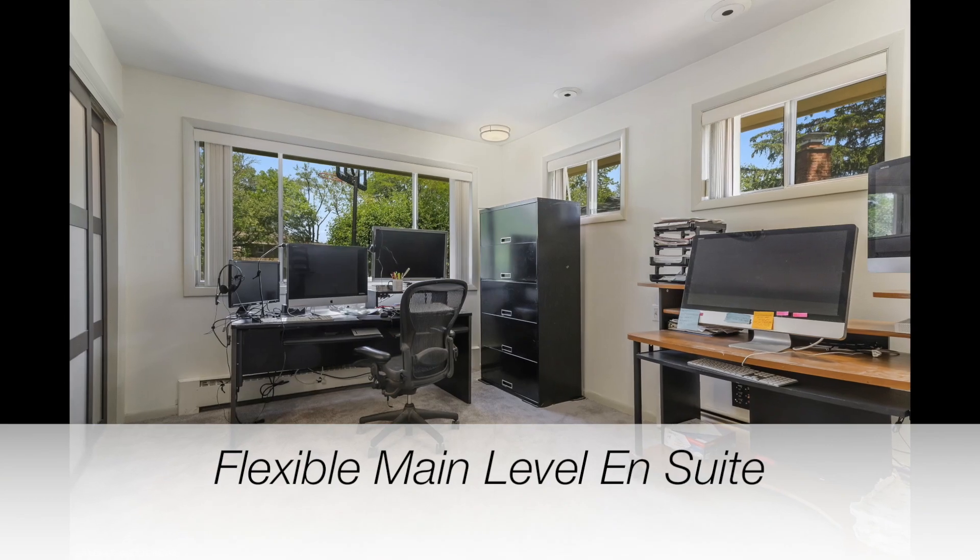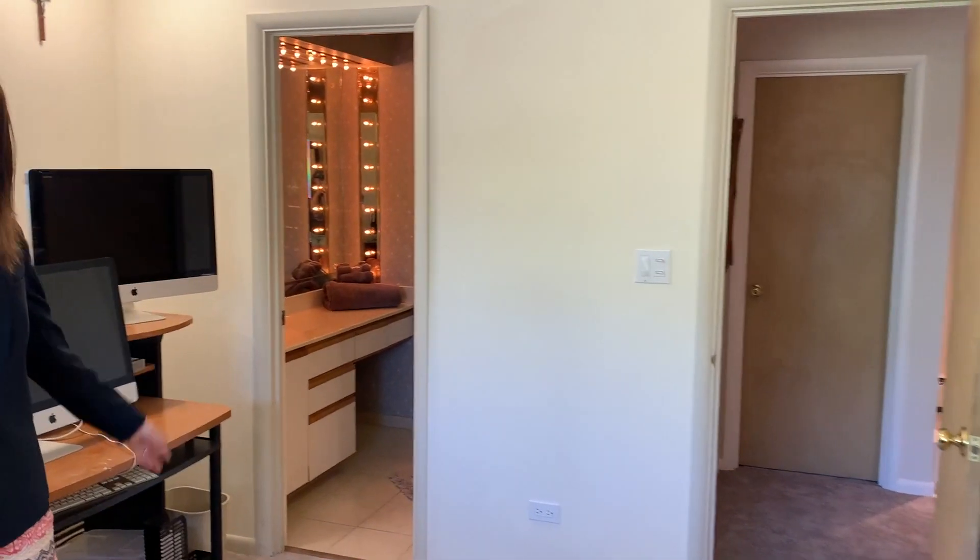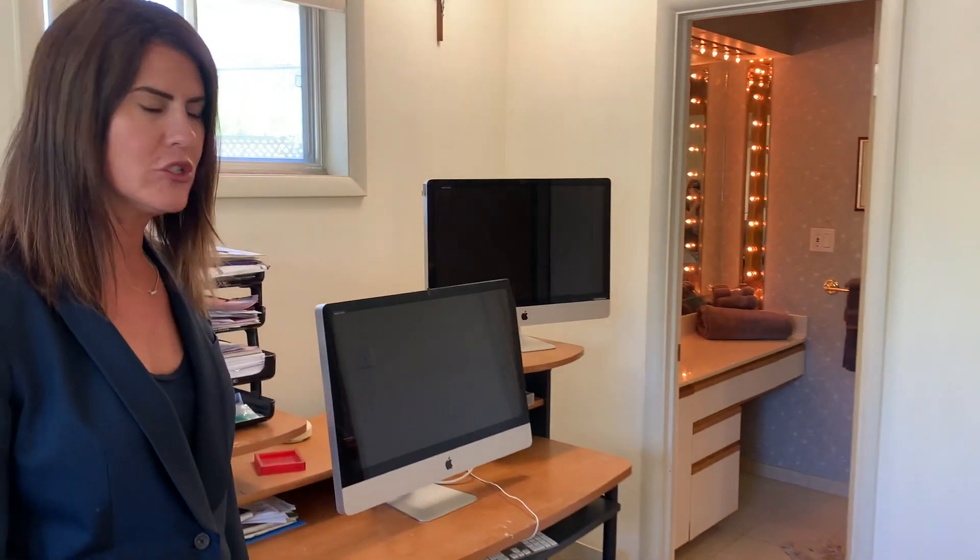Here we have a main level en suite. My client currently uses it as an office, but it would be perfect for a master suite. It has two very large closets and a very convenient full bathroom with shower, toilet, and sink.